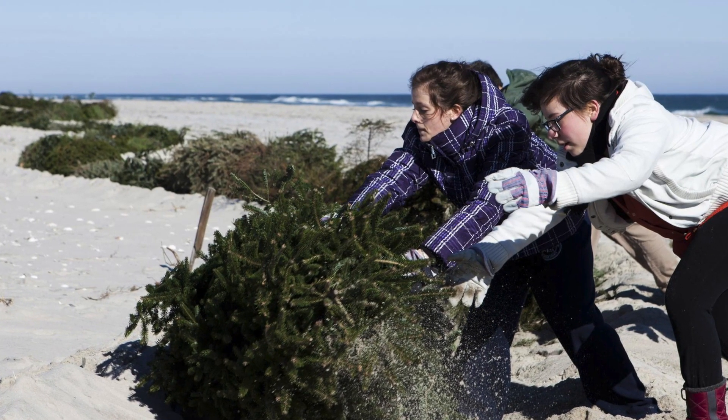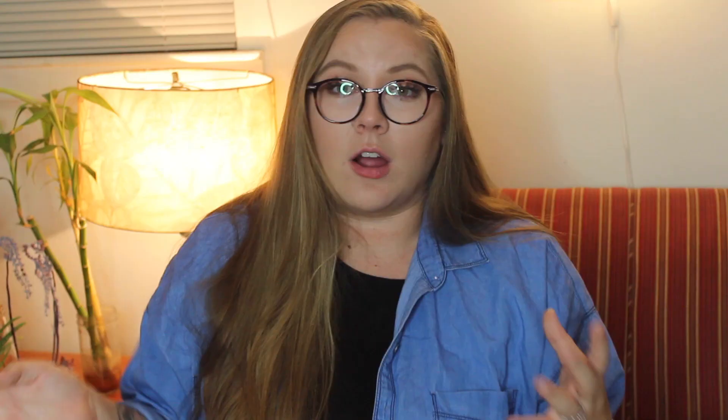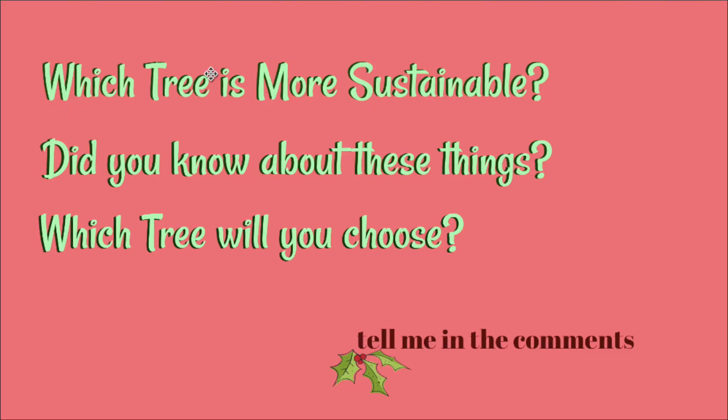On the other hand, natural trees have really easy ways to be recycled — they've been used to recreate beaches and river banks. And even if they weren't recycled, they are completely biodegradable because it's just wood. So taking all these things into consideration, I want to know what you guys think. Which tree do you feel is more sustainable? Did you know about all the things that go into creating these resources? And which tree will you be choosing if you haven't chosen already?